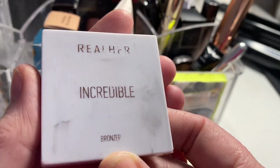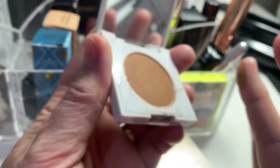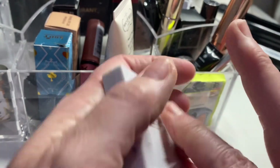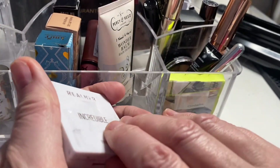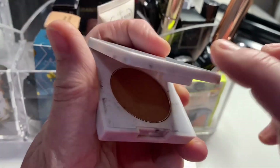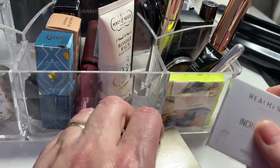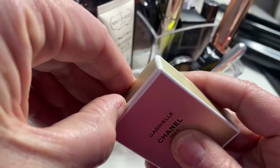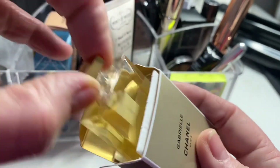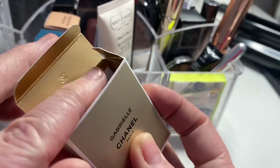This bronzer from Real Hair was okay — it looks a bit crumbly and powdery, slightly cooler and a little bit muddy on my skin compared to the Wonder Beauty bronzer I've been using. I'll keep it and try to hit pan on it in the future. Also tried the Gabrielle from Chanel perfume — really lovely, used it a few times. The only thing is you have to dab it on, which is a bit annoying, but it's a beautiful fragrance.